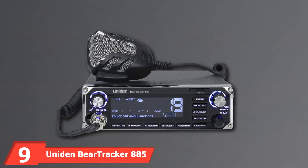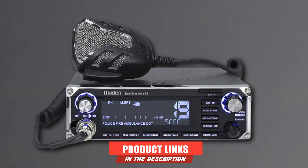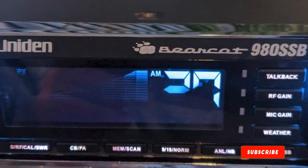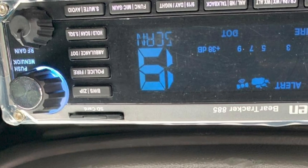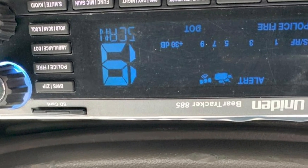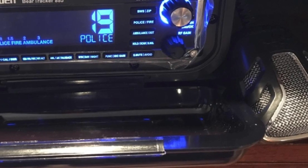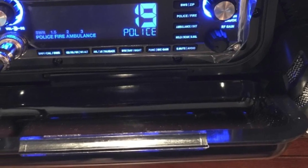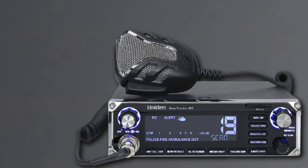Next at number 9, we have the Uniden Bear Tracker 885. Although it's one of the pricier options on this list, it is a full-featured CB radio and digital trunk tracking police scanner. It has GPS included, so it can automatically select nearby channels from its database, which is updated weekly. You don't have to do any complex programming while you drive, as the scanner does the work for you. It provides weather alerts, PA functionality, and more, with an easy-to-read LCD. It alerts you when there's a nearby public safety transmission, serving as a radar detector alternative. The Bear Tracker 885 also has a noise-canceling mic for clear conversation and is wireless mic compatible.